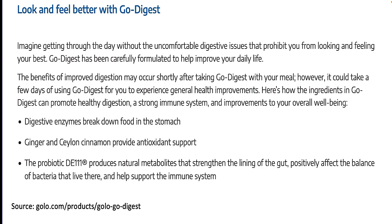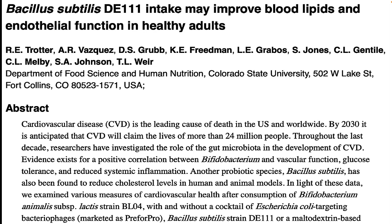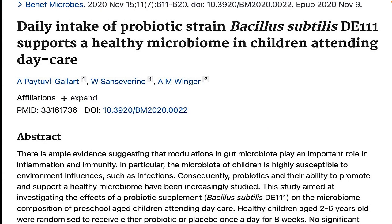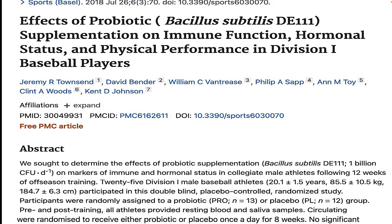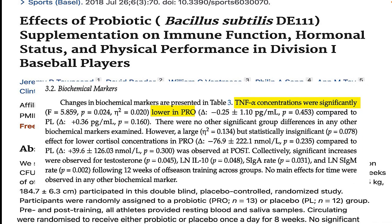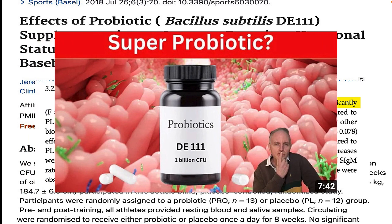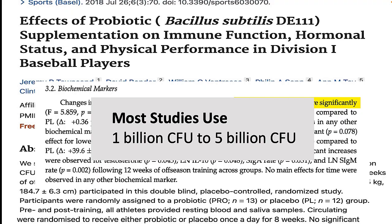So what is the evidence for Bacillus subtilis DE-111? There is some research suggesting that DE-111 might lower cholesterol levels and even improve the health of the blood vessel lining, the endothelium. Other research suggests that the microbiome of small children is favorably improved. And DE-111 might even improve the immune systems of athletes by reducing a substance called TNF-alpha, tissue necrosis factor alpha. The good news is that Golo Go Digest contains the same dosage used in many clinical trials — 1 billion colony forming units. I'm going to link to my full review of Bacillus subtilis DE-111 below this video so you can see the research for yourself and draw your own conclusions.